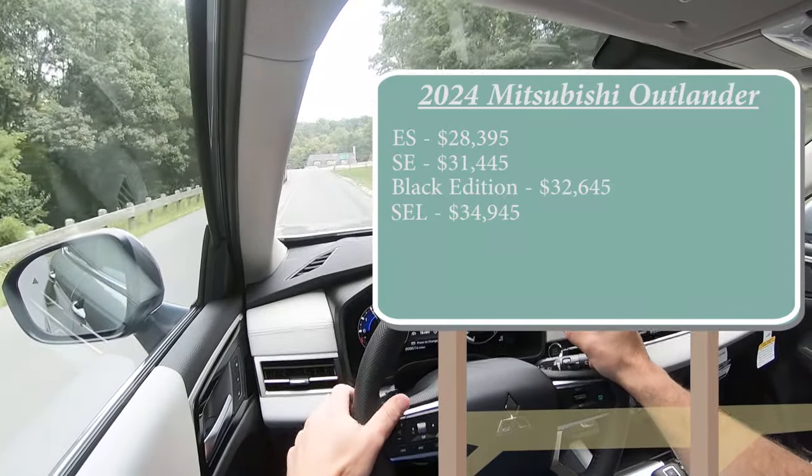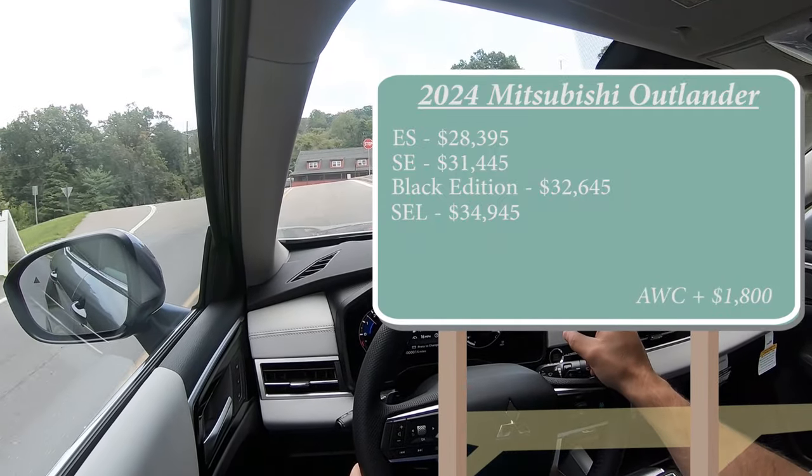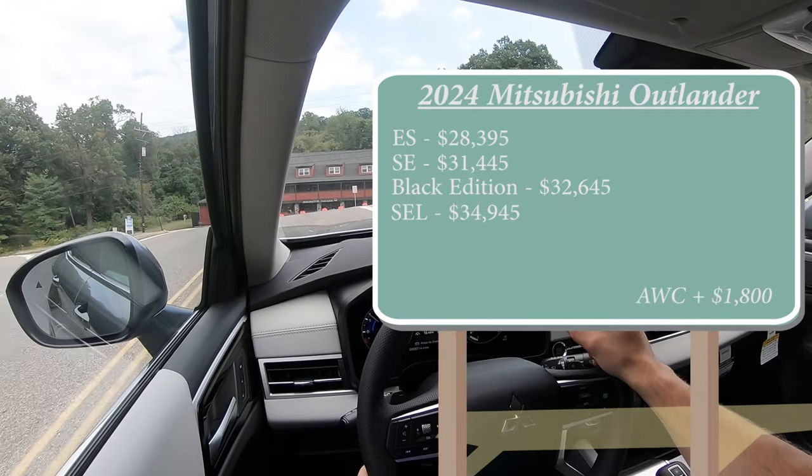By the way, that was all pricing for the front-wheel-drive configuration. If you wanted to add their four-wheel-drive system, which they call All-Wheel Control, simply add $1,800 to any of those prices. We'll get more into that system a little later in the video.